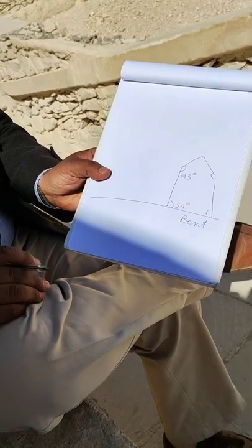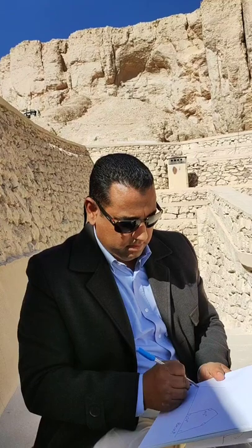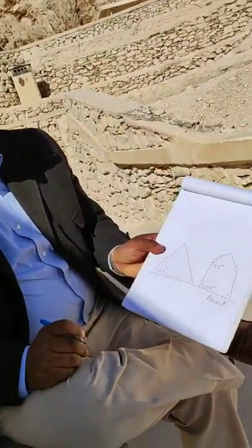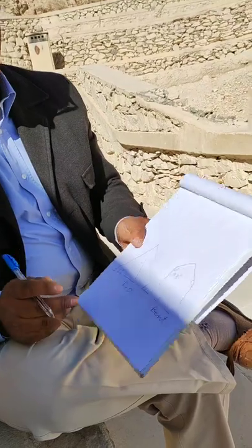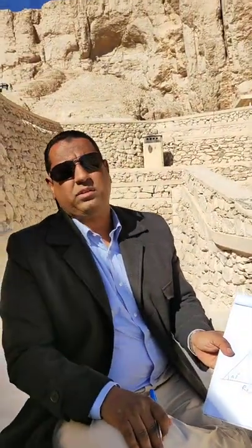The king was not content: 'I wanted a true pyramid and you gave me a bent one — start over!' So one mile away from the Bent Pyramid, having learned their lesson, they began fresh with a 43-degree angle, giving us the first complete pyramid in ancient Egyptian architecture — known today as the Red Pyramid of King Sneferu at Dahshur, named for the reddish color of its limestone casing.